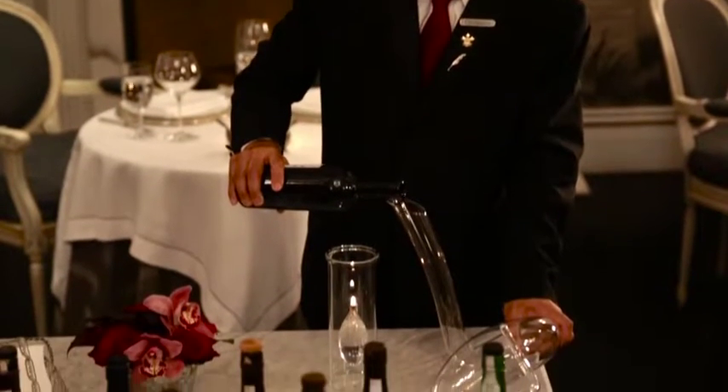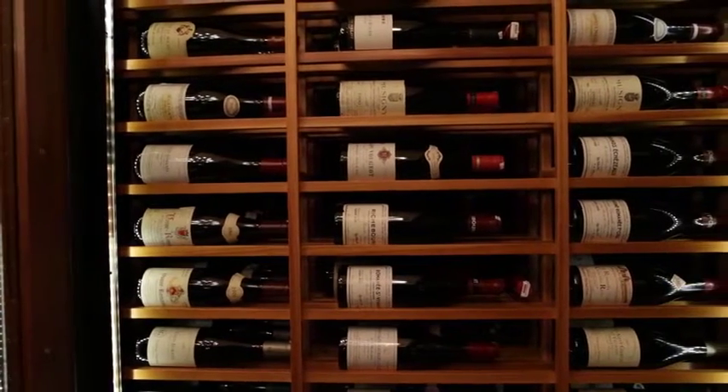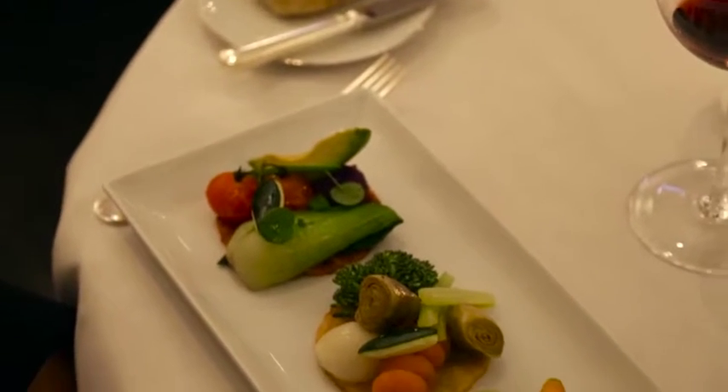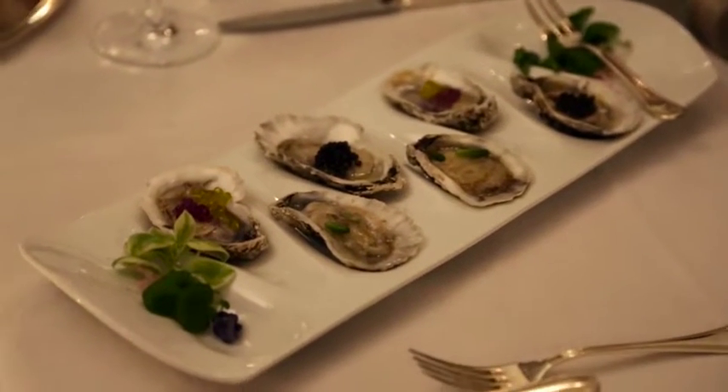Ideal for wine lovers, Plume's wine list features over 1,300 labels. Plume is open for dinner Tuesday through Saturday and reservations are required. Reservations can be made by dialing zero from your room.